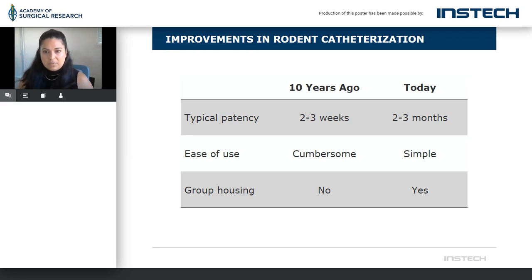I want to talk about improvements in rodent catheterizations. Ten years ago, typical patency would take us out two to three weeks, and to be honest, that would be pretty good in my day. As of today, we are out two to three months and further in many cases. Some of the benefits would be, of course, patency, bidirectional patency — that's always something we want to cover when talking about how a catheter works. Ease of use is another thing. I'm sure you guys all remember the days of plugs and pins and hemostats dropping on the floor. Now it's become very, very simple.